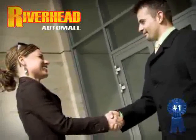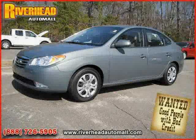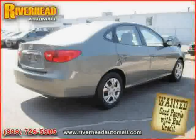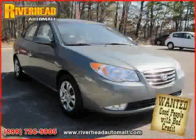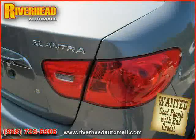Great savings are available on vehicles like this 2010 Hyundai Elantra, equipped with cloth interior, CD player, cruise control, heated mirrors, driver and passenger side airbag, rear head airbag, front wheel drive, MP3 player, four wheel anti-lock brakes, side head airbag, power windows, and satellite radio.